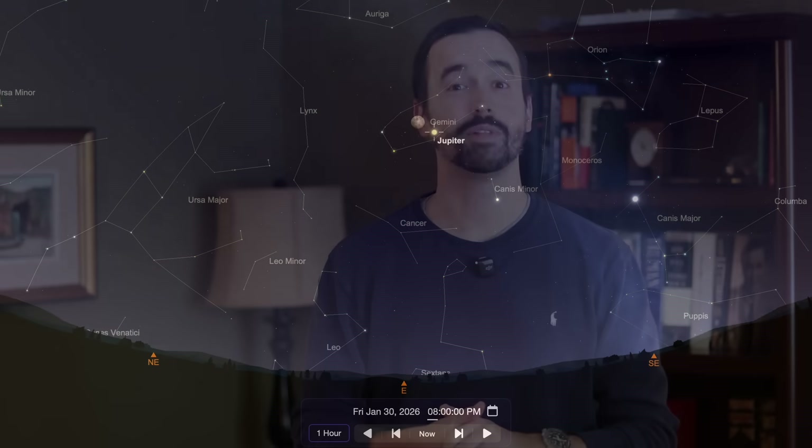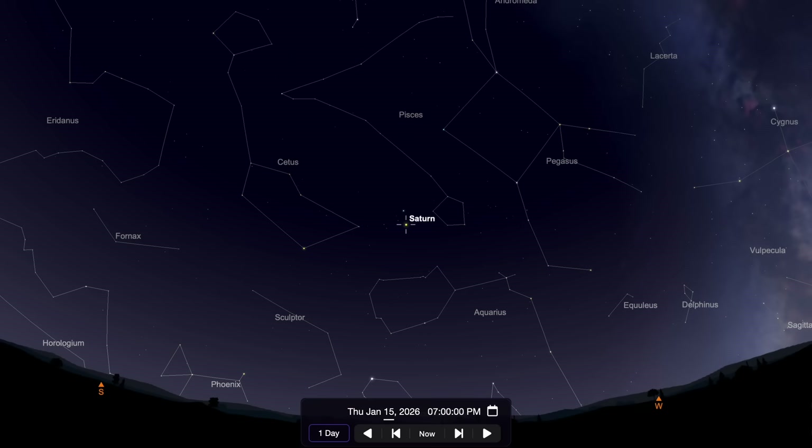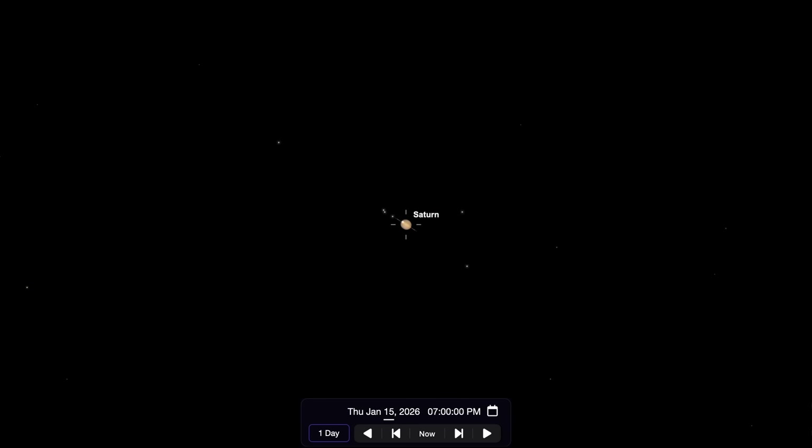Along with Jupiter, some other planets you'll be able to enjoy this month are most prominently Saturn and Neptune in the southwest. These two will be best viewed about an hour or two after sunset, with views of Saturn starting to show off its rings around 40 to 50 times magnification. But you might have a harder time than normal making out the rings because they're pretty much straight on right now from our perspective.